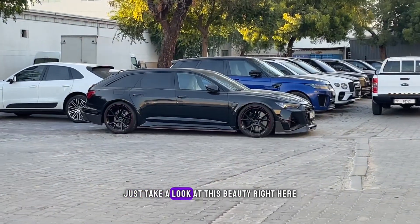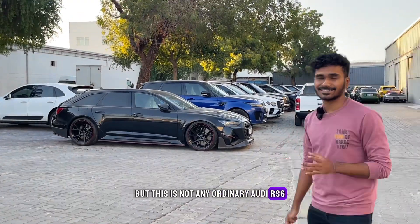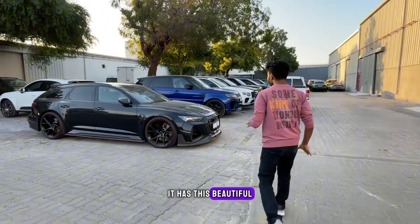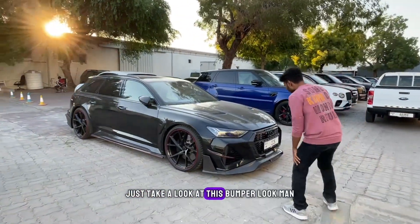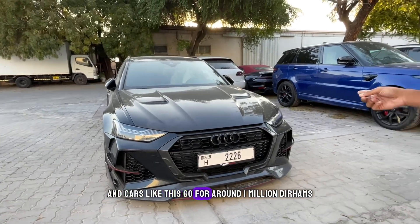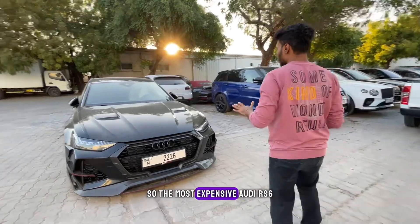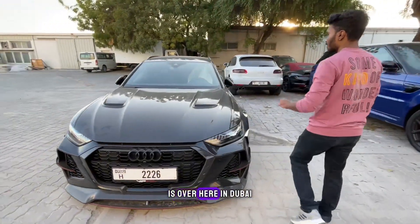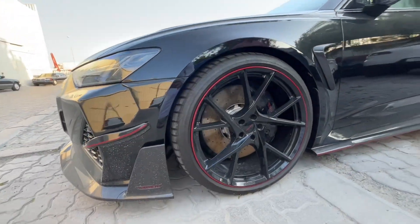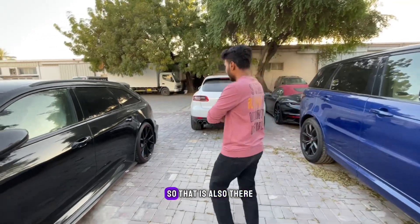To start off, we have my dream car which is the Audi RS — just take a look at this beauty. But this is not any ordinary Audi RS; this is actually a Mansory Audi RS. As a result, it has this beautiful kit on it — just take a look at this bumper. Cars like this go for around 1 million dirhams. It looks way more aggressive than the normal Audi RS.